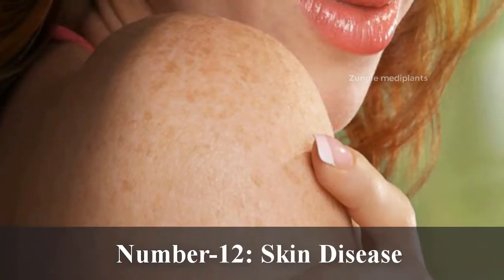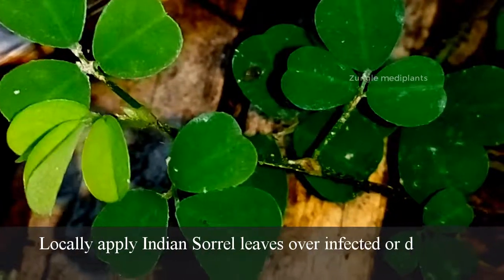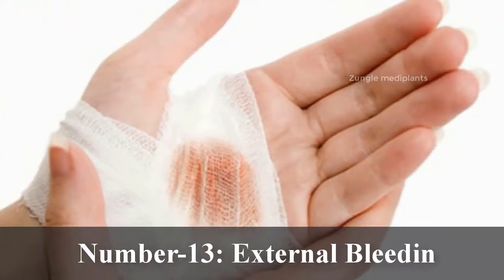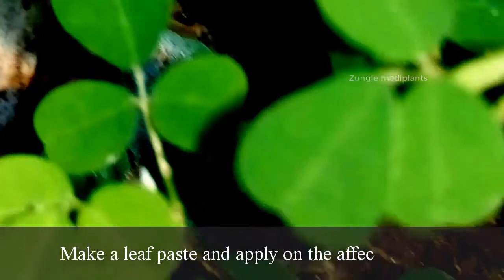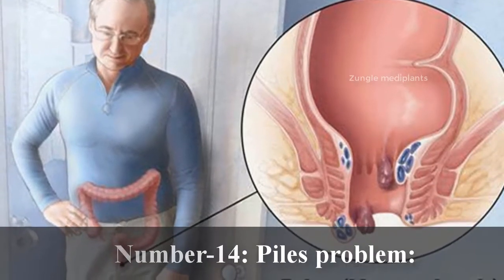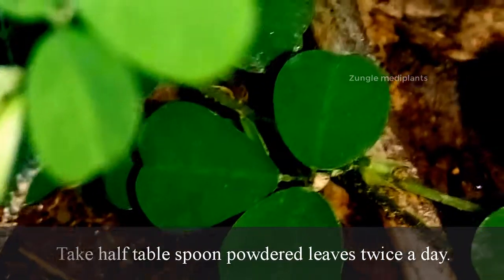Number 12. Skin Diseases: Locally apply Indian sorrel leaves over infected or damaged skin. Number 13. External Bleeding: Make a leaf paste and apply on the affected parts. Number 14. Piles Problem: Take half a tablespoon of powdered leaves twice a day.